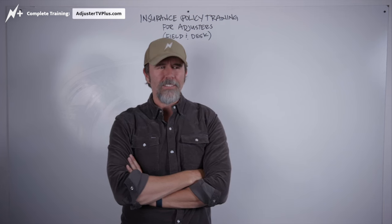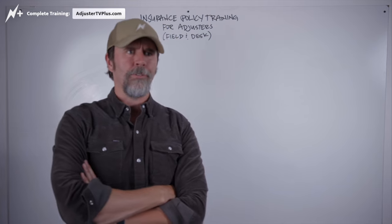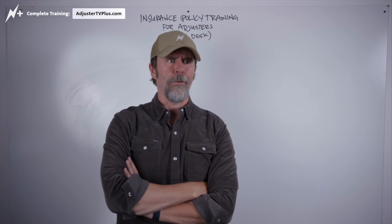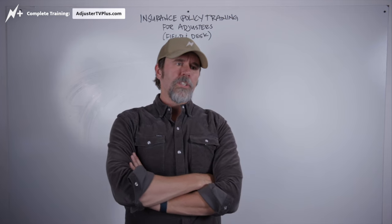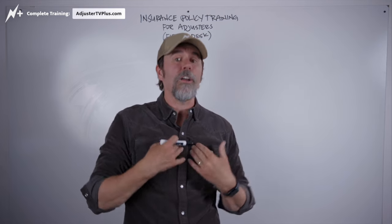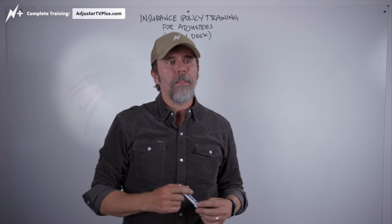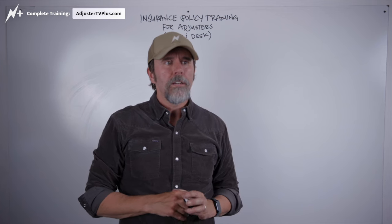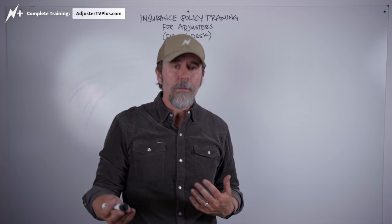A deductible is kind of a way for — and I haven't really found this in practice to be totally true — but the deductible is supposed to be the part that you as a property owner want to take on for yourself if you do have a claim. Having a higher deductible can discourage people from filing claims.